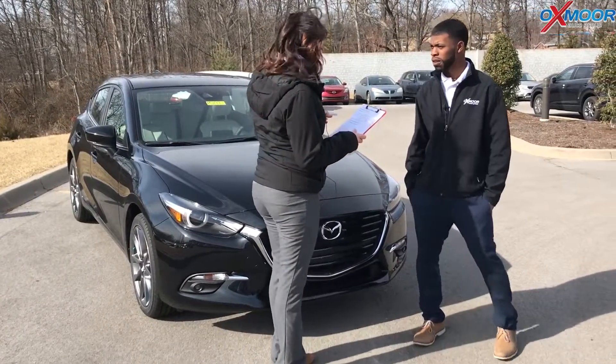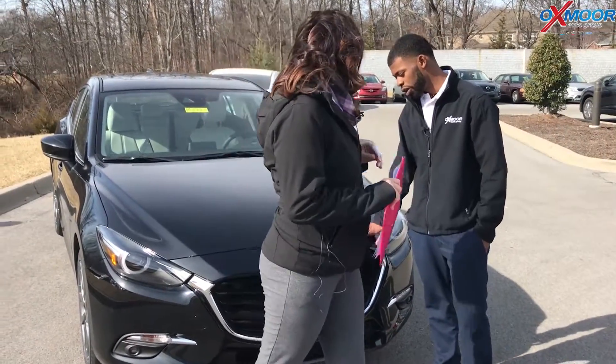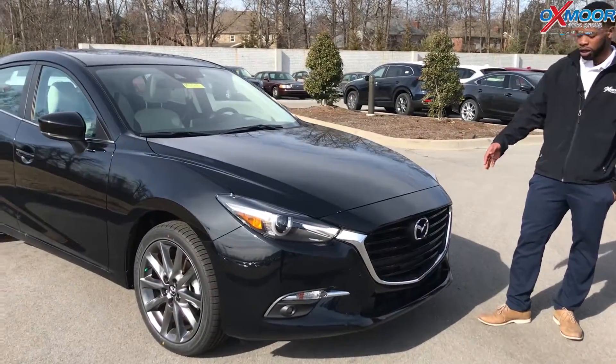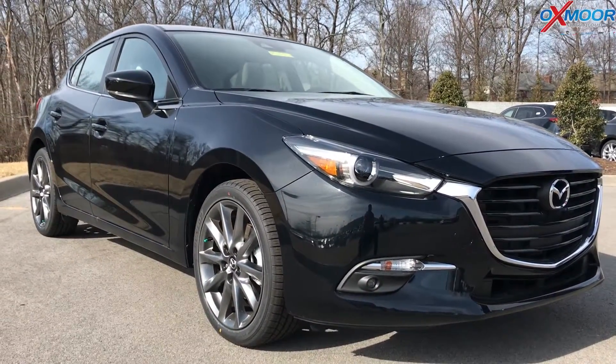The first question I want to ask you Dakari is: how powerful is this car? Now previous models have been standard with a 2-liter engine. The Grand Touring now comes with a 2.5-liter engine and the horsepower has moved up to 184. Okay, awesome.